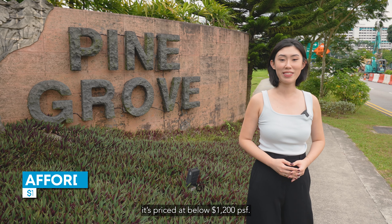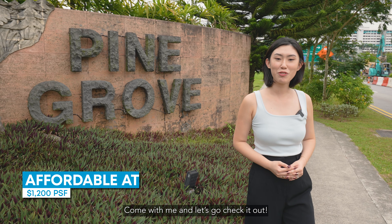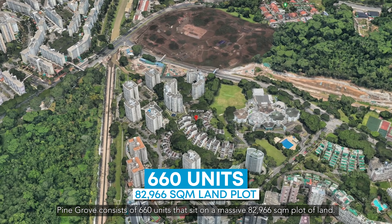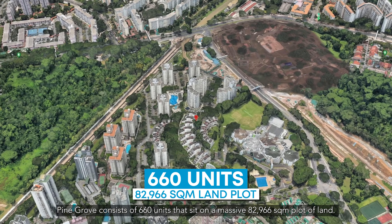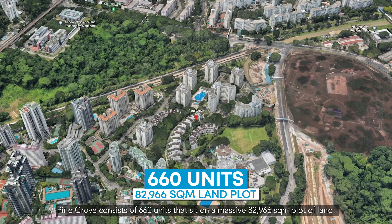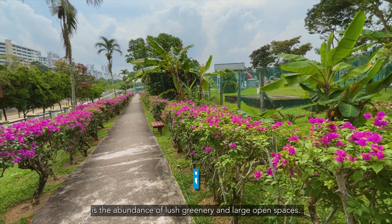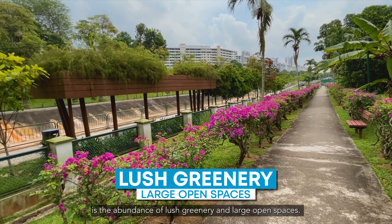Hi everyone, I'm Celestine from The Home Social and today we are here at the esteemed Abba Bukit Timah Estate. I'm so excited to show you a spacious family home. Here in Pine Grove, we'll be featuring a 1,776 square feet 3-bedroom unit that's near amenities, and the best part is it's priced at below $1,200 per square feet.